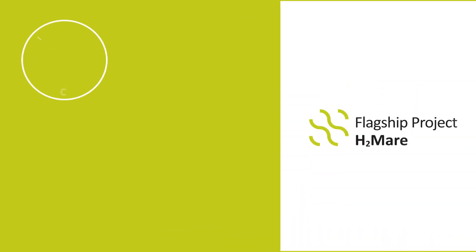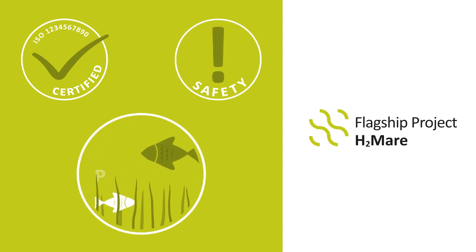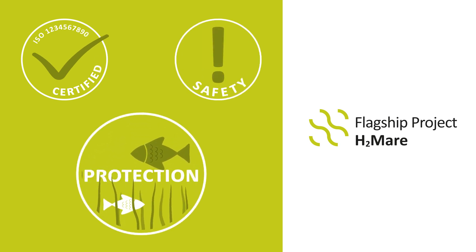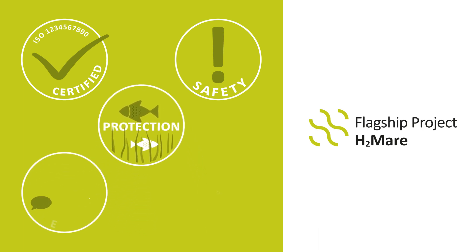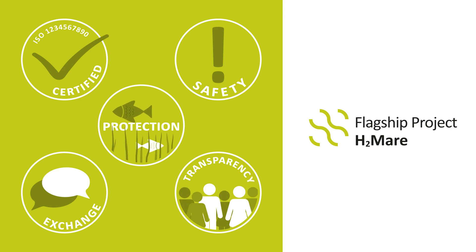H2MARA also focuses on higher-level issues such as certification, safety, and environmental protection. Transferring knowledge and involving civil society play a key role.